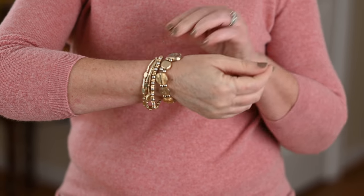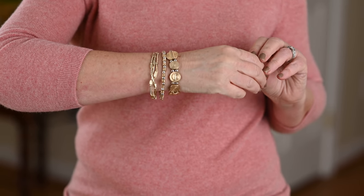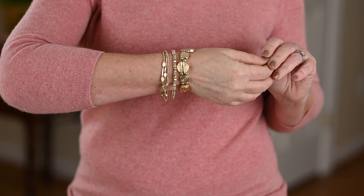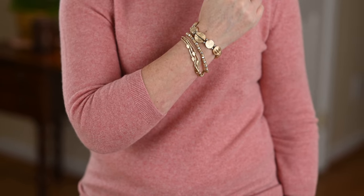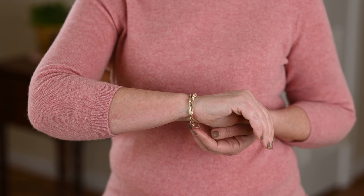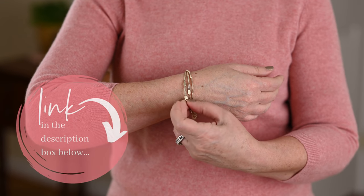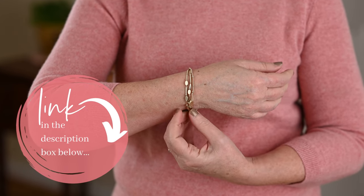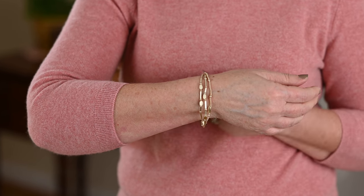I suggest having some layering bracelets — it's fun to collect them over time. I have layered one from Chico's that I bought several years ago, along with one from J. Jill and some from Kendra Scott. You can also find this particular bracelet from Kendra Scott that is already layered for you — it's in a muted gold finish and would be perfect with just about everything in my wardrobe.